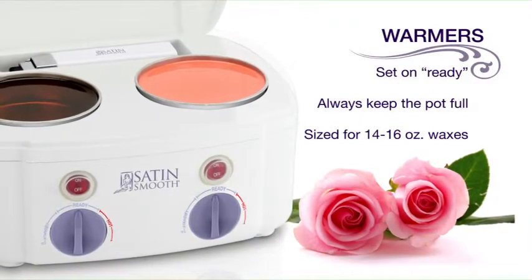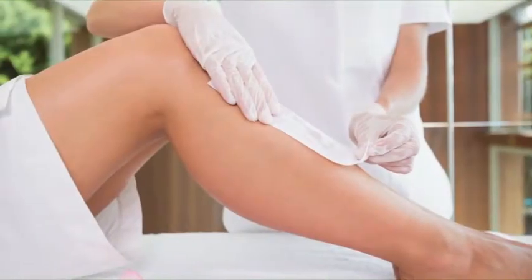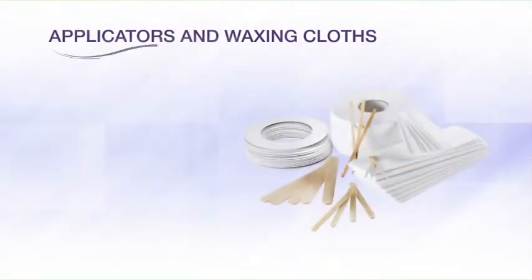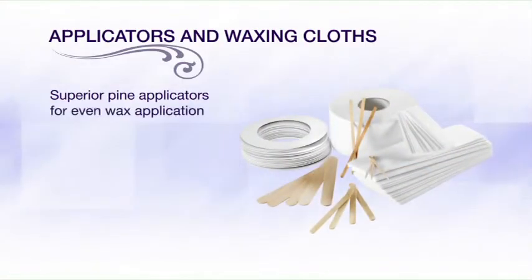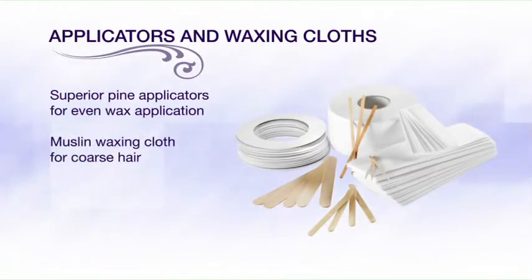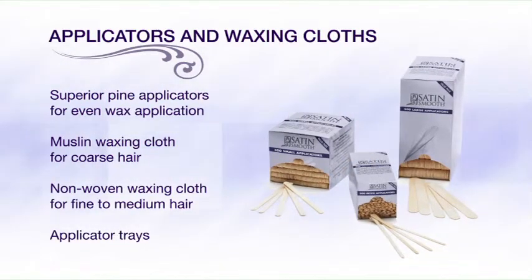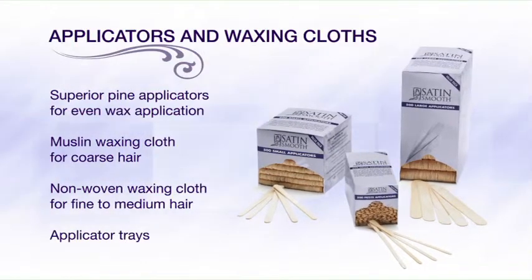Satin Smooth high-quality applicators and waxing cloths are the perfect complement to our superior waxing products. Our applicators are wider than other brands and ensure no splintering. They are available in bulk so you can always refill your handy applicator trays and keep them full and ready to go.